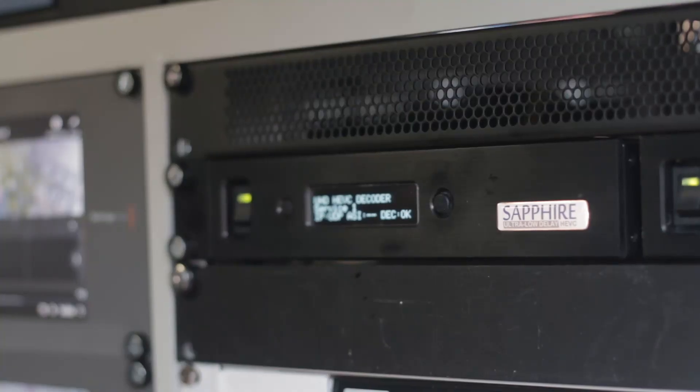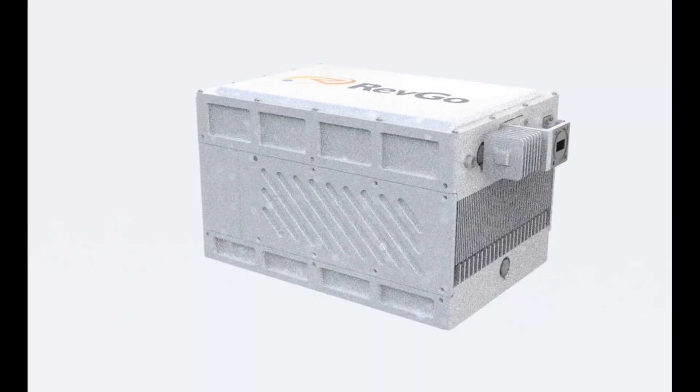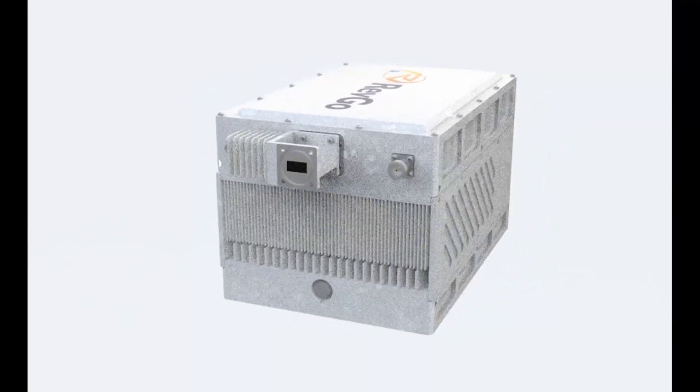Using the Sapphire encoder and the latest technology in HEVC encoding, and with more efficient modulation schemes, we are seeing a movement away from the traditional TWT amplifiers, and more interest in the solid-state equivalents.